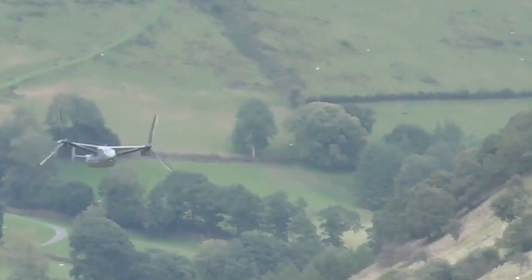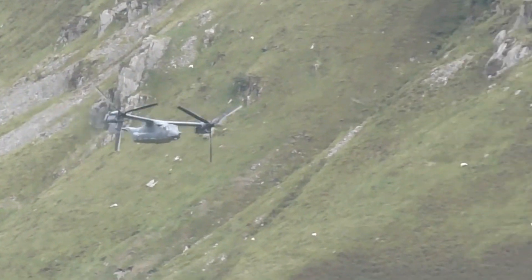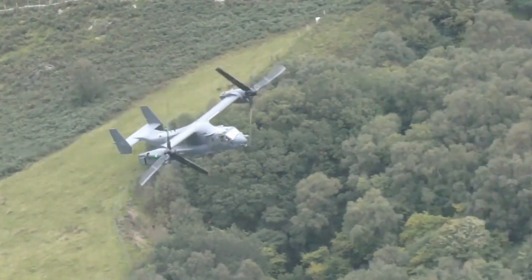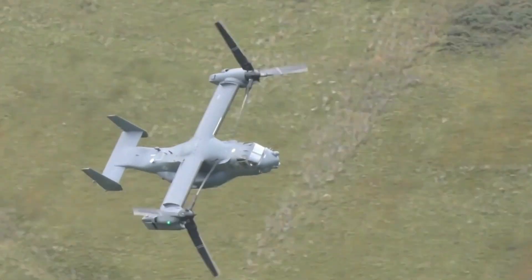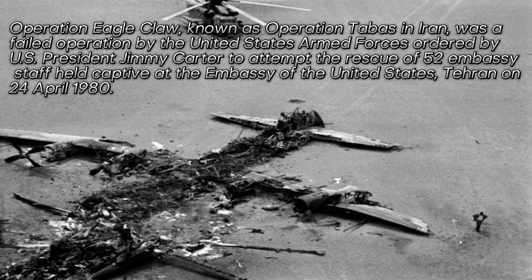This video contains all the relevant knowledge you want to know about the world's first ever tiltrotor aircraft. The Bell Boeing V-22 Osprey is an American multi-mission tiltrotor military aircraft with both vertical takeoff and landing (VTOL) and short takeoff and landing (STOL) capabilities. It is designed to combine the functionality of a conventional helicopter with the long-range, high-speed cruise performance of a turboprop aircraft.